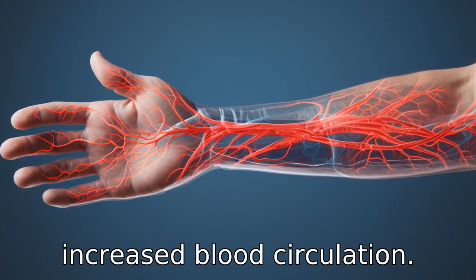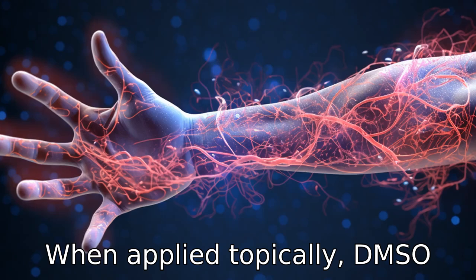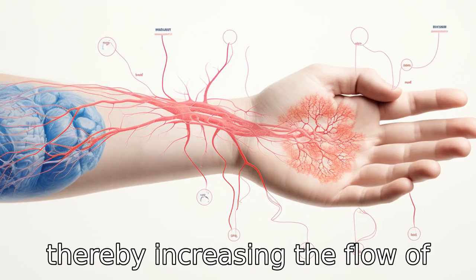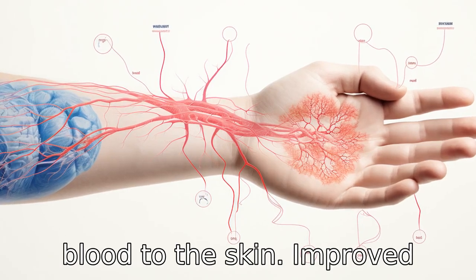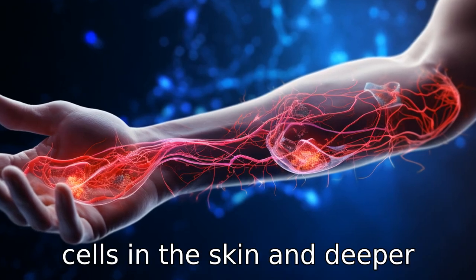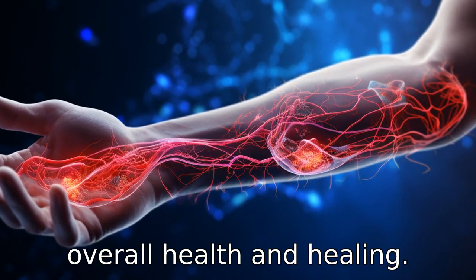Benefit 3 is increased blood circulation. When applied topically, DMSO acts as a vasodilator, expanding the blood vessels, thereby increasing the flow of blood to the skin. Improved blood circulation nourishes the cells in the skin and deeper tissues, leading to better overall health and healing.